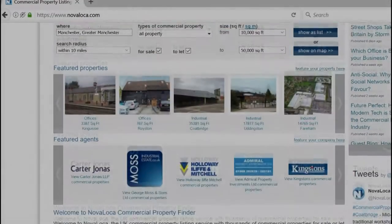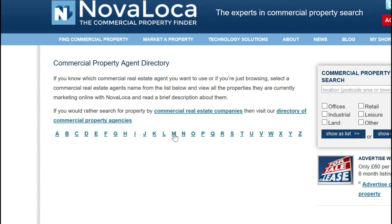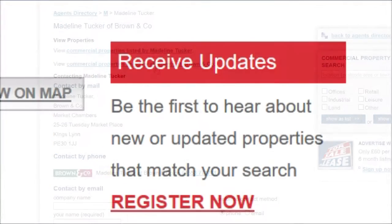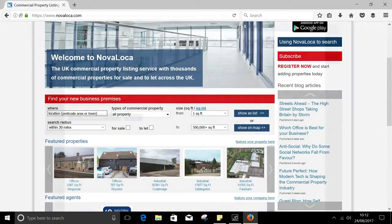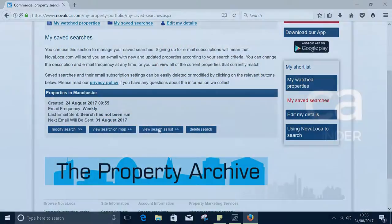If you want updates from a specific agent or a specific company, we also link to them at the bottom of all our web pages — you might find this is actually a much quicker way. Simply click, navigate to the agent or agency you want to follow, and add their properties to your shortlist exactly as before. Hopefully this video has given you an idea of just how broad our search functionality is and how easy it is to stay up to date on your property searches using NovaLoka.